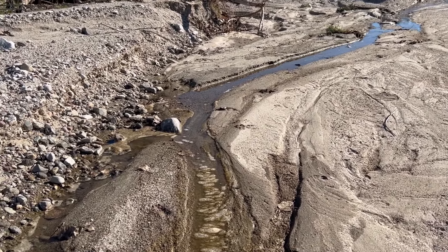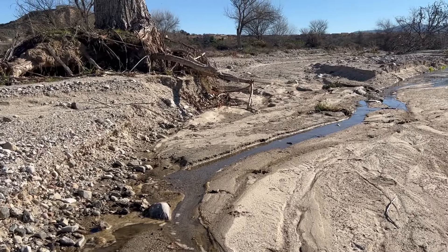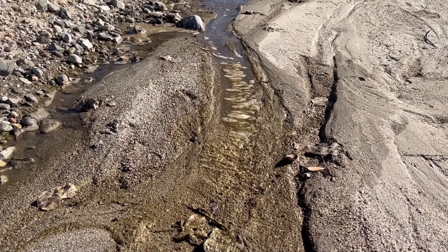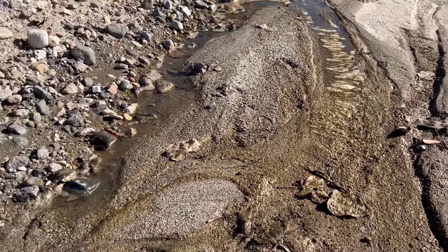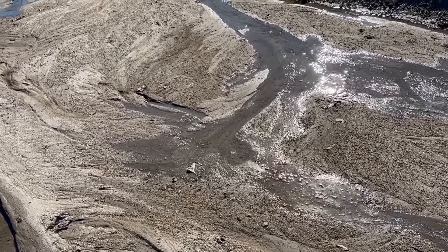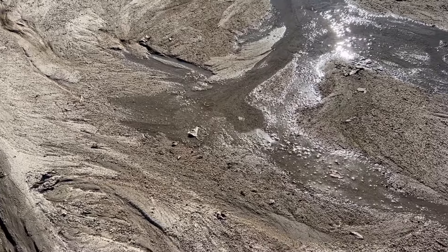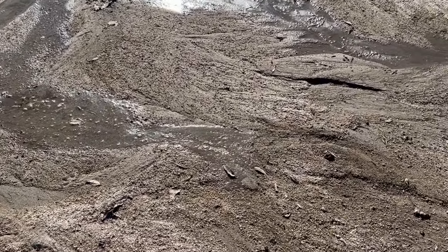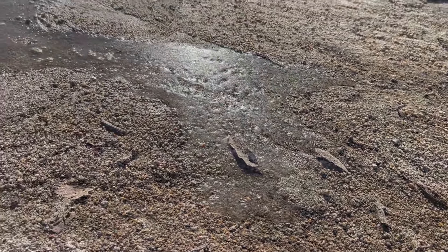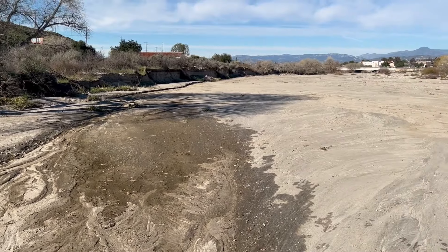Here we are at the point where the water just disappears. You can see froth on top of the water arriving at this point, and then it just reaches this spot in the ground and disappears. There's a big fan-shaped end here where the water runs down, spreads out onto the sand, and disappears back underground. From this point one way it's completely dry, and from this point the other way it's completely dry.